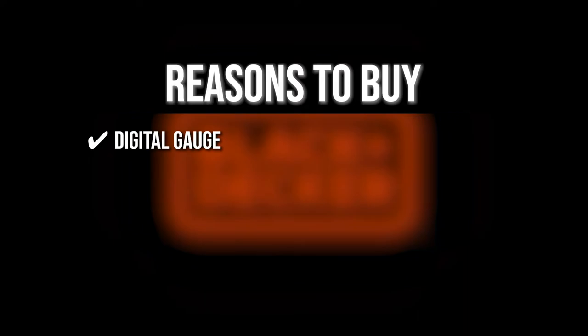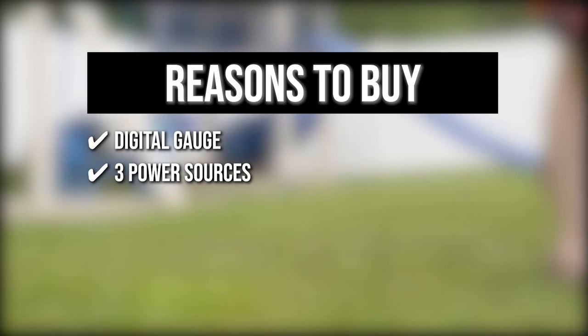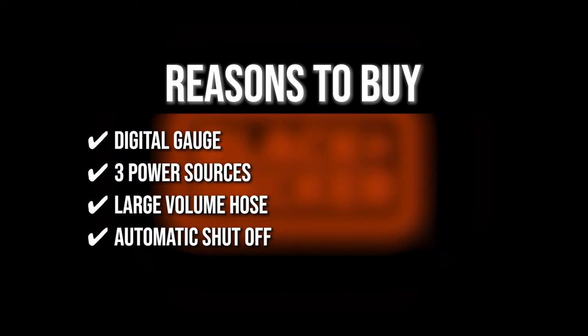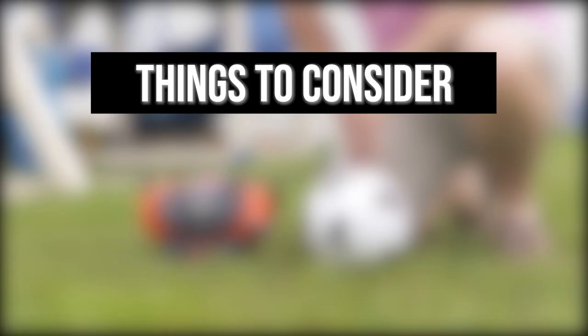The team recommends this purchase based on the following. Digital Gauge: perfect for beginners, this product has a digital gauge that is easy to read while giving you maximum accuracy. Three Power Sources: with a 20-volt max lithium-ion battery, a 12-foot DC cord, and a 120-volt electrical outlet, you can use this inflator anywhere. Large Volume Hose: this item has a large volume hose that can deliver high volume and high-pressure outputs for inflating sports balls, air mattresses, tires, and rafts. Automatic Shut-Off: once the desired pressure is reached, this product will shut off automatically to prevent over-inflating your tires or floaties. The thing you should know before you buy the product is the hose is pretty short, so you would need to adjust accordingly.